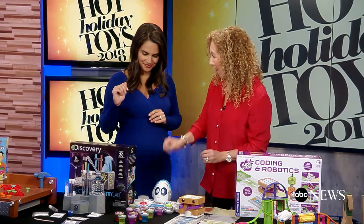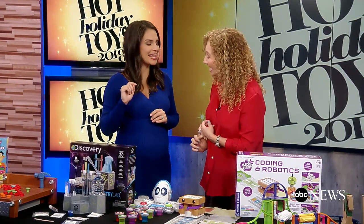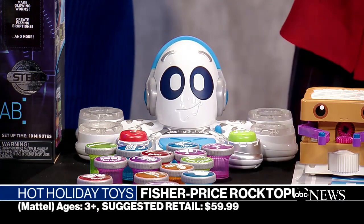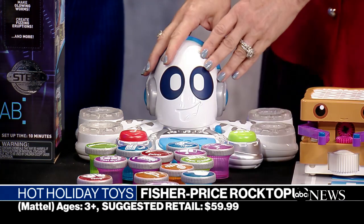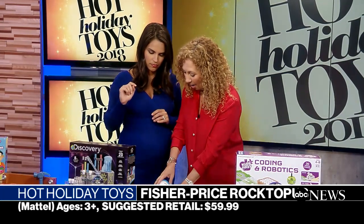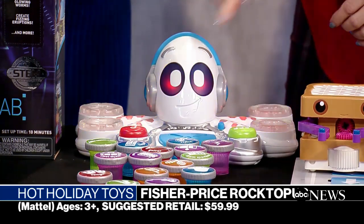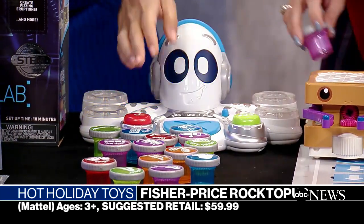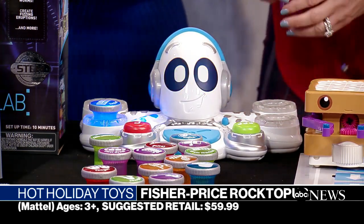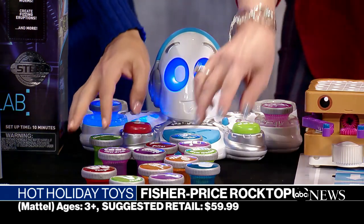This is our Fisher-Price Rocktopus — three modes of play. We have a game mode, a math mode, and a music mode. In math mode, our Rocktopus friend will tell us to add or delete instruments. In game mode it's all about color. Going right into music mode — pick one and put it in anywhere you want. Now we've added the drums.